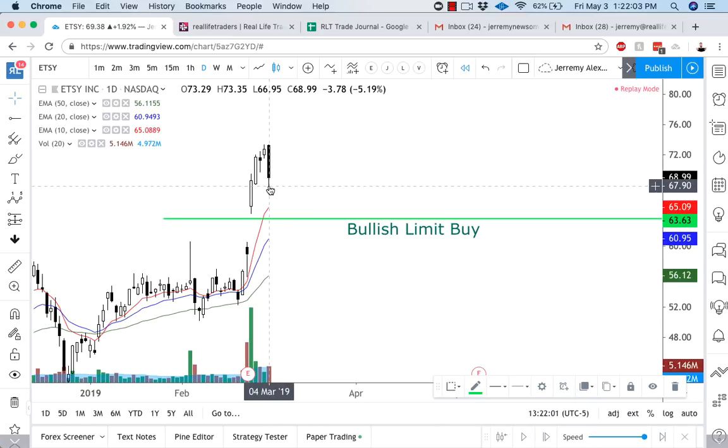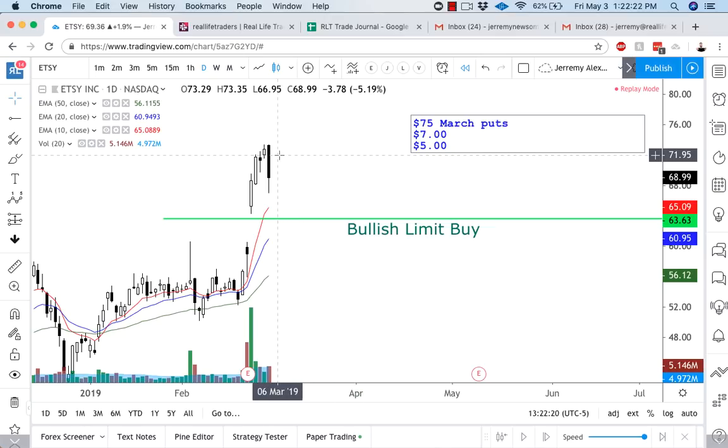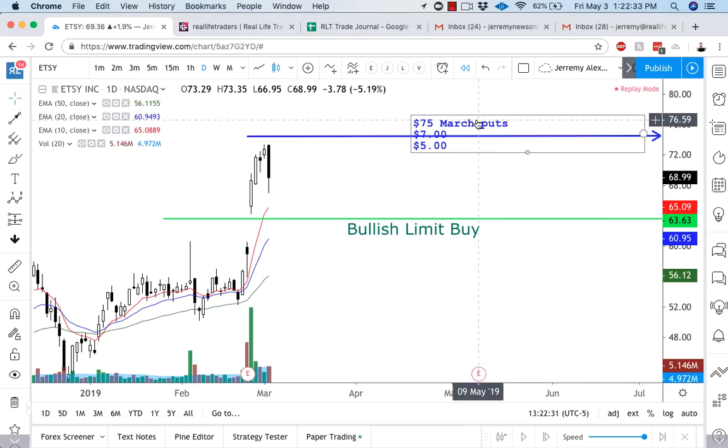Here's the next candle — this is when Michael gets in bearish with some 75 puts. 75 March puts. He bought those puts at $7 and put his stop loss at $5. The first thing about that is: he's buying an in-the-money option, which is a good thing. If you're going to play something bearish, 75 is a nice, deep in-the-money option, and it looks really good.